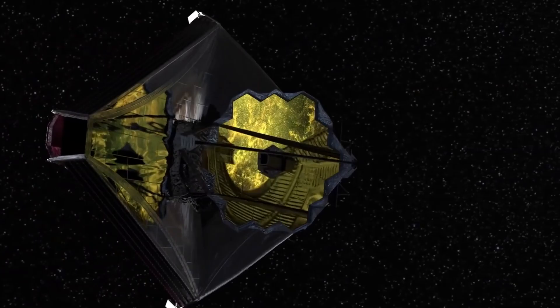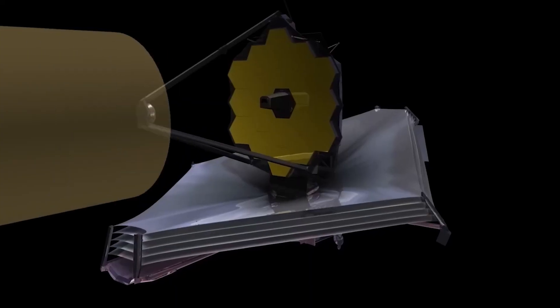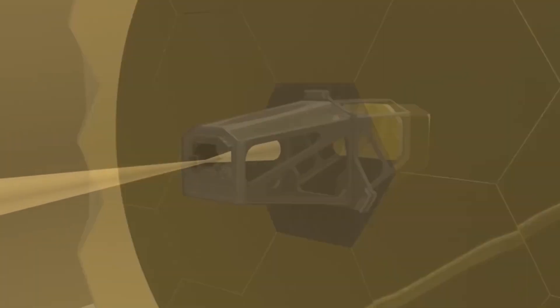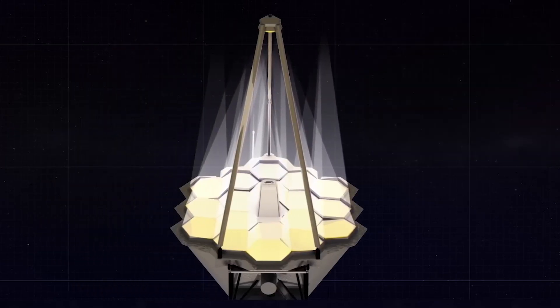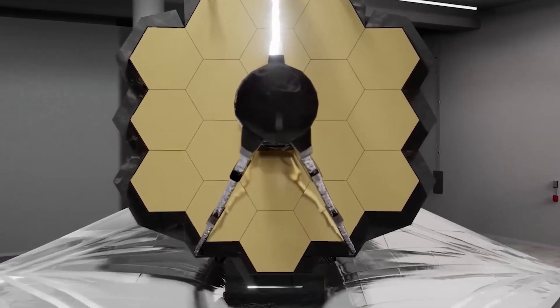Finally, this wonderful telescope features the near-infrared fine guidance sensor spectrograph, which is used for precise pointing and is very sensitive to near-infrared light, leaving no detail undiscovered.